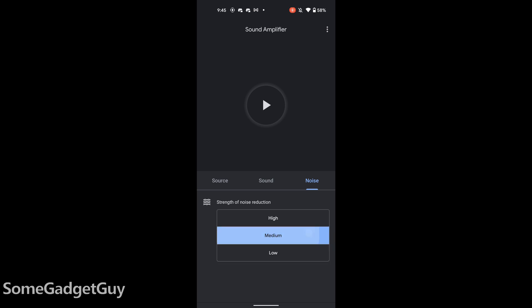I've included a link to Sound Amplifier in the description below. Have you tried using the hearing assistance options on your phone or computer? What have your experiences been? Drop me some comments down below.